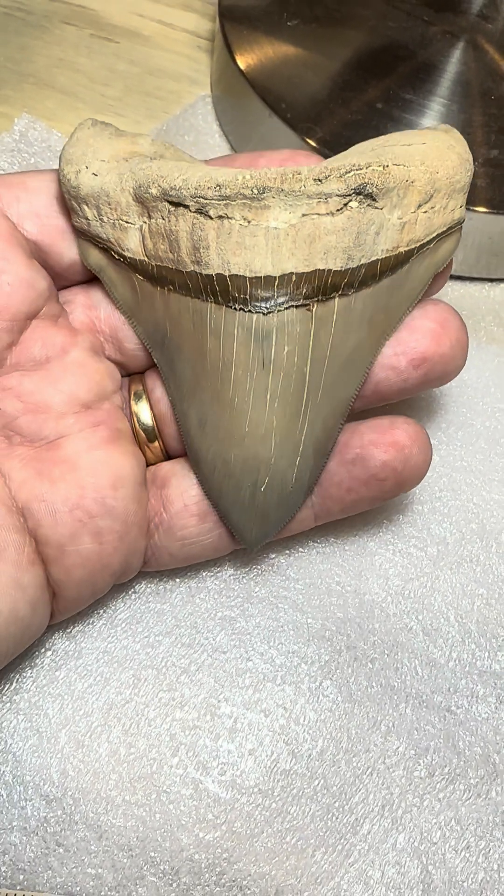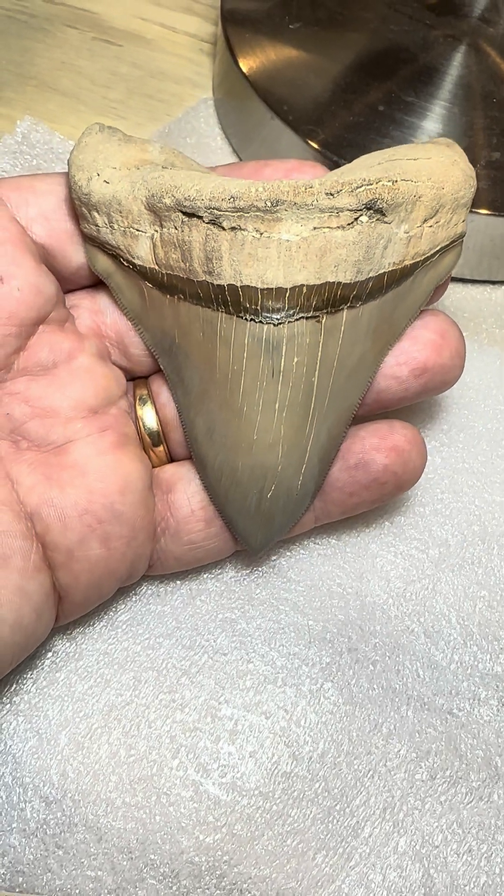So there you have it — Calvert Cliffs, four and a half inches.